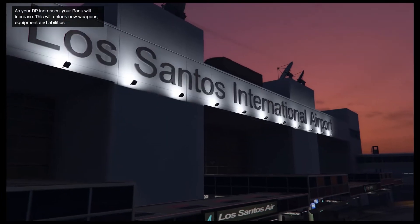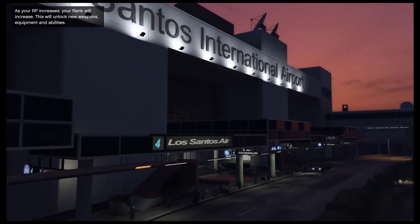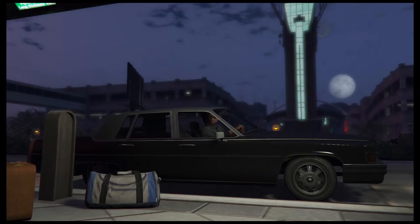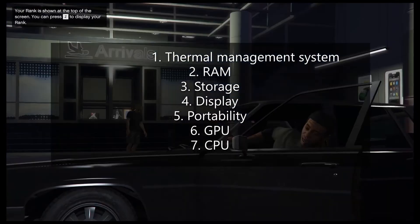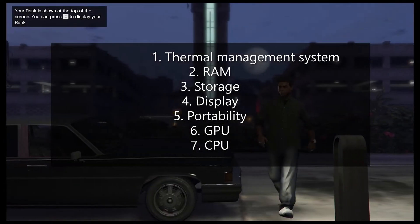We will list them according to the best gaming performance. So, we will give scores to every laptop based on the following characteristics: First, Thermal Management System. Second, RAM. Third, Storage. Fourth, Display. Fifth, Portability. Sixth, GPU. Seventh, CPU.